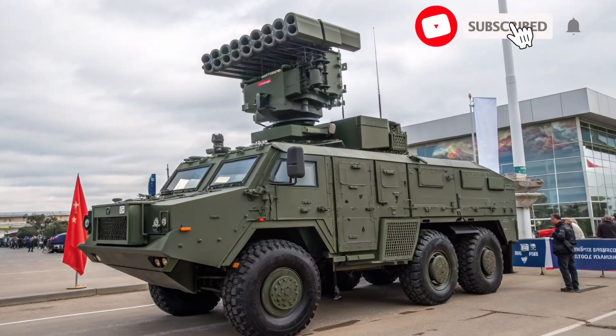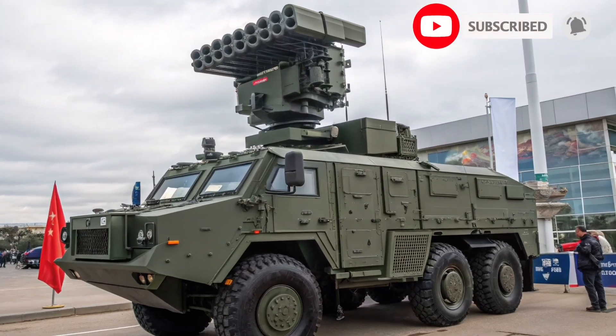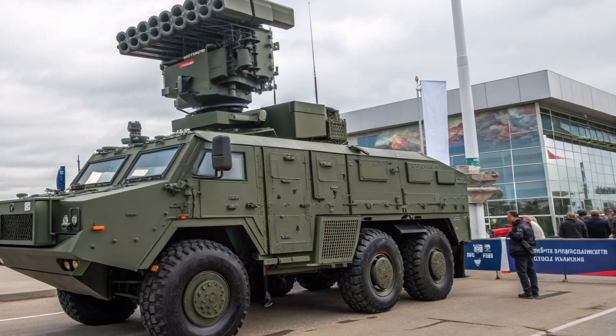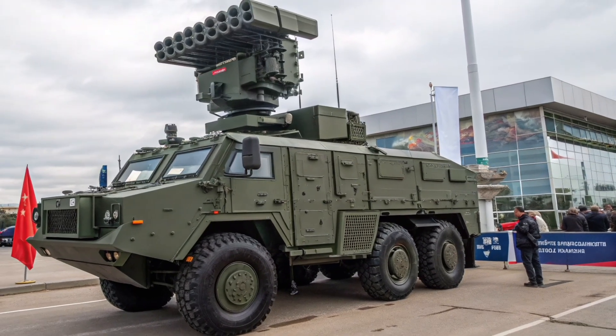Welcome back to my channel, Aero Auto Defense Rocket. Don't forget to subscribe, like, share, and support my channel for more amazing defense updates and missile technology information.